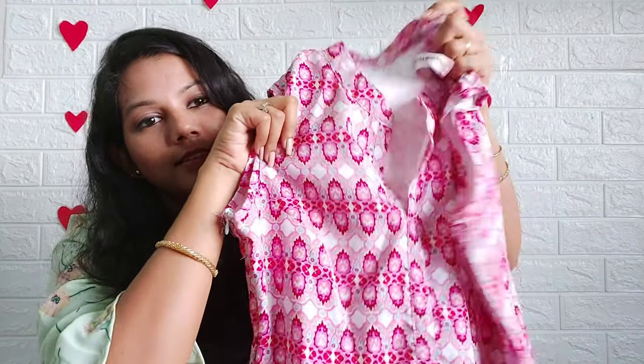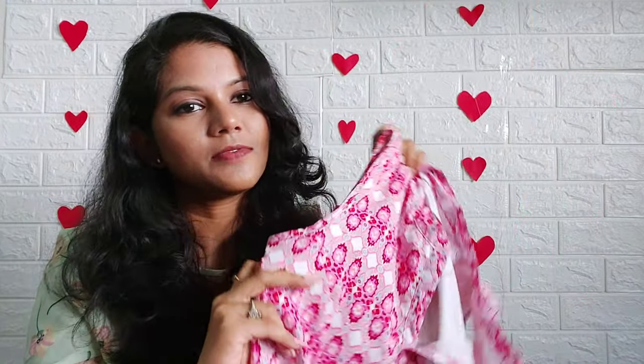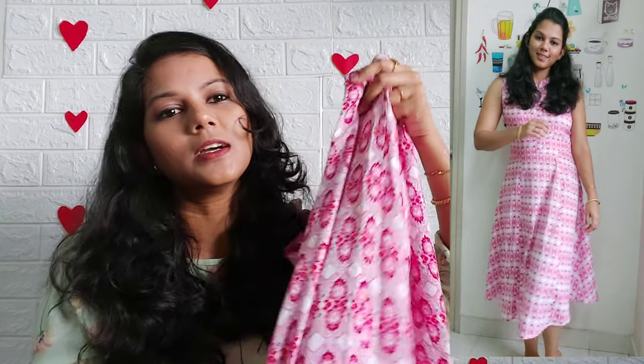The third dress is a pink combination — a light pink and dark pink combination. This dress is sleeveless and A-line. There is a zip. The front neck is a high collared neck and the back neck is also a high collared neck. This dress is very comfortable. It is not transparent — it is a textured material.